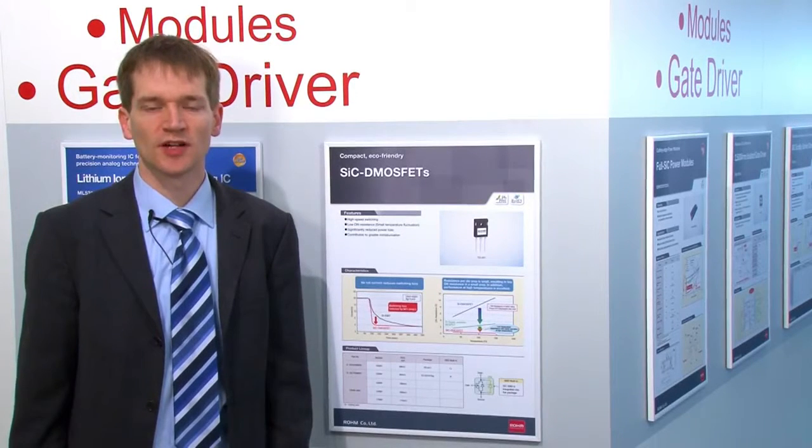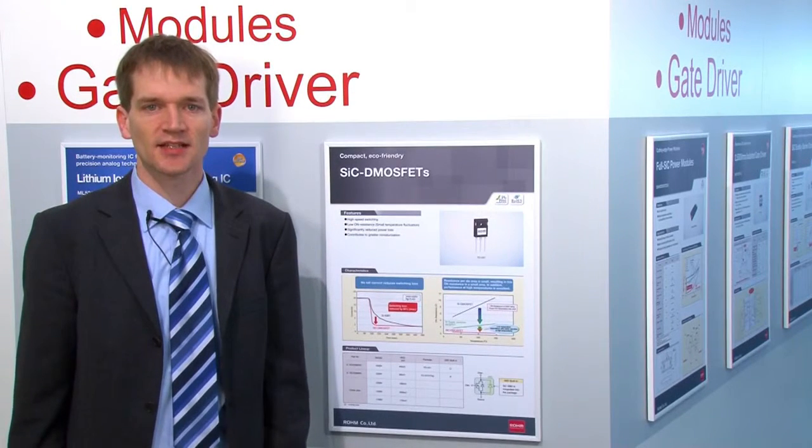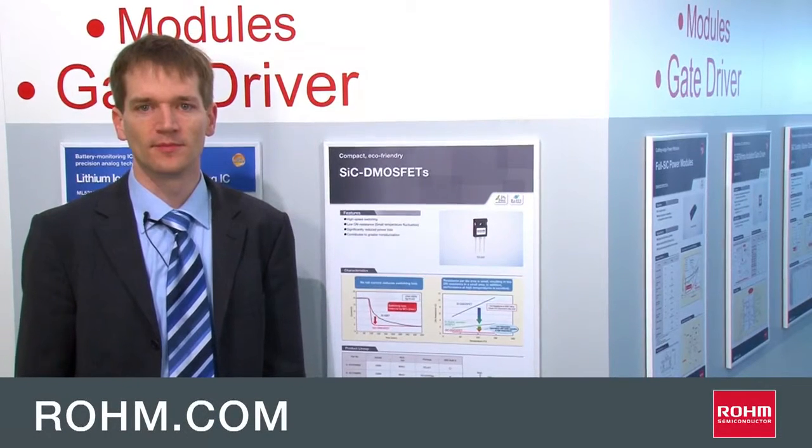If you want to have more information about our products, please contact us or visit our homepage rohm.com. Thank you! Bye!